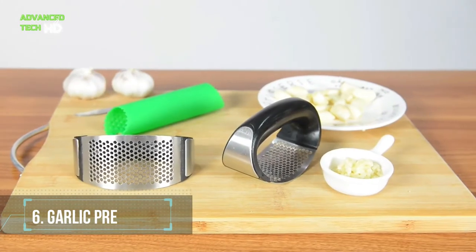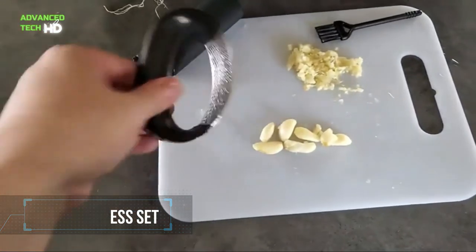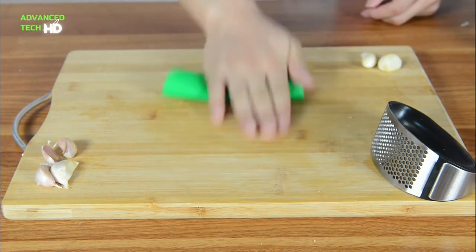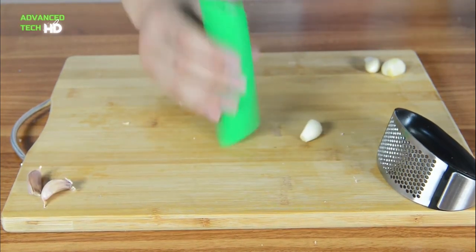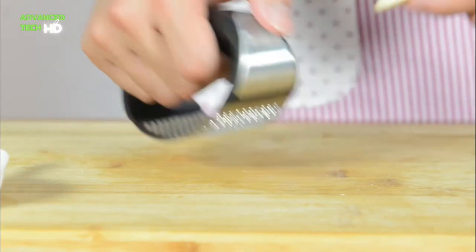Number 6. Garlic Press Set. This garlic press set is perfect for all kitchen lovers. It has an amazing, extra-large capacity. It is made of high-quality stainless steel. You can always have delicious, fresh-crushed garlic, quickly and effortlessly.